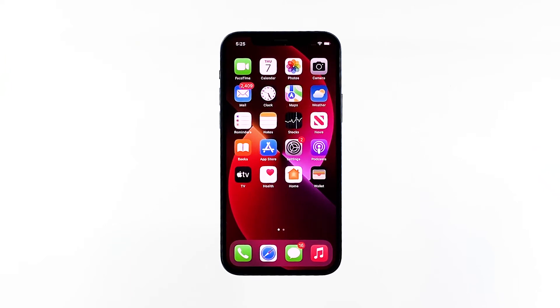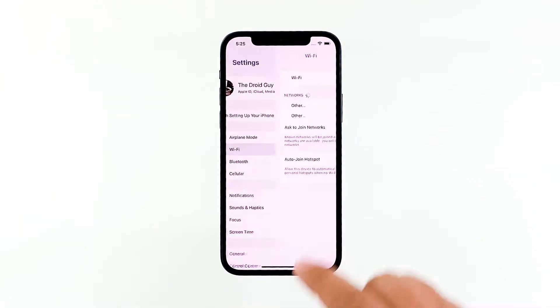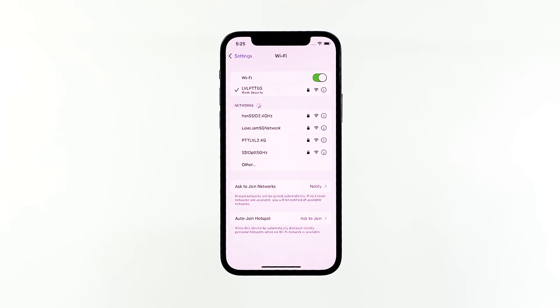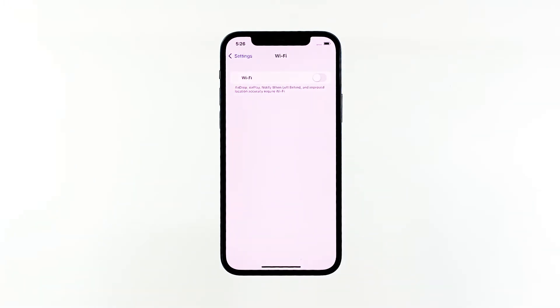Here's how it's done: launch Settings, then tap Wi-Fi. If it's disabled, try enabling it so you can connect to the internet through the service. If it's already enabled, disable it, and then after a few seconds, enable it back. After this, try to see if your connection has improved.